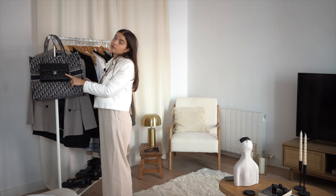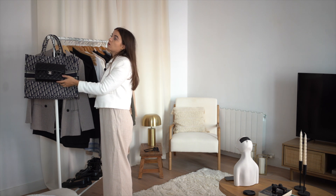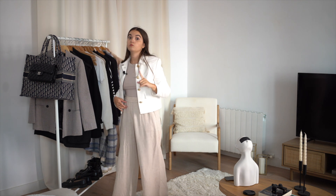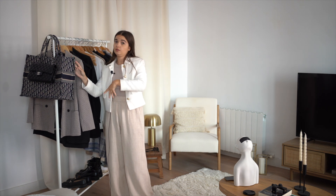I've chosen the classic flap from Chanel, which is a classic, and the Dior Book Tote because it's also a classic. I mostly wear the Dior Book Tote in winter — if I want to go to the office, I can put all my stuff inside, so it's really good.